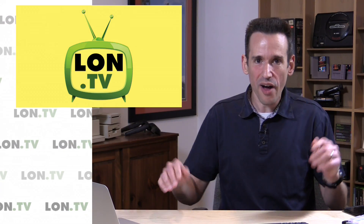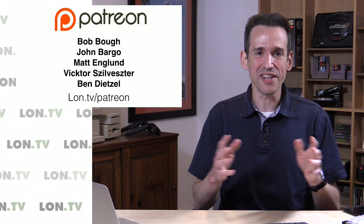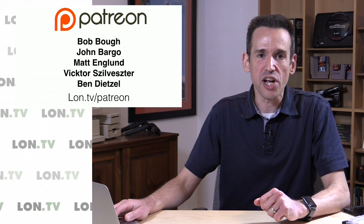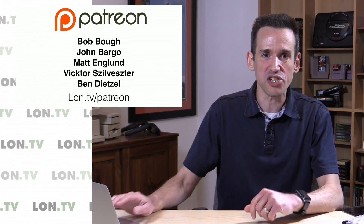Hey everybody, it's Lon Seidman, and it's time for your weekly wrap-up. Another week has gone by — it's Monday yet again. I want to begin by thanking our latest Patreon supporters: Bob Bowe, John Bargo, Matt Englund, Victor Sylvester, and Ben Dietzel, who all contributed via Patreon this week. I want to thank all of you for your generous contributions to the channel, and to everyone who watches on a regular basis.